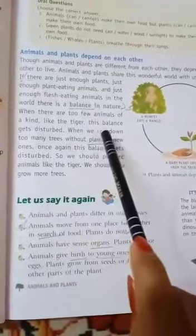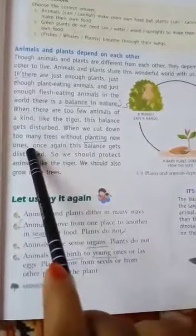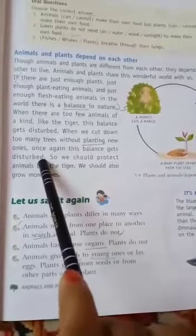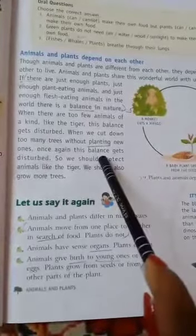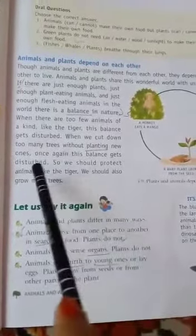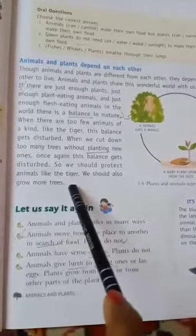When we cut down too many trees without planting new ones, once again this balance gets disturbed. So we should protect animals like the tiger and we should also grow more trees.